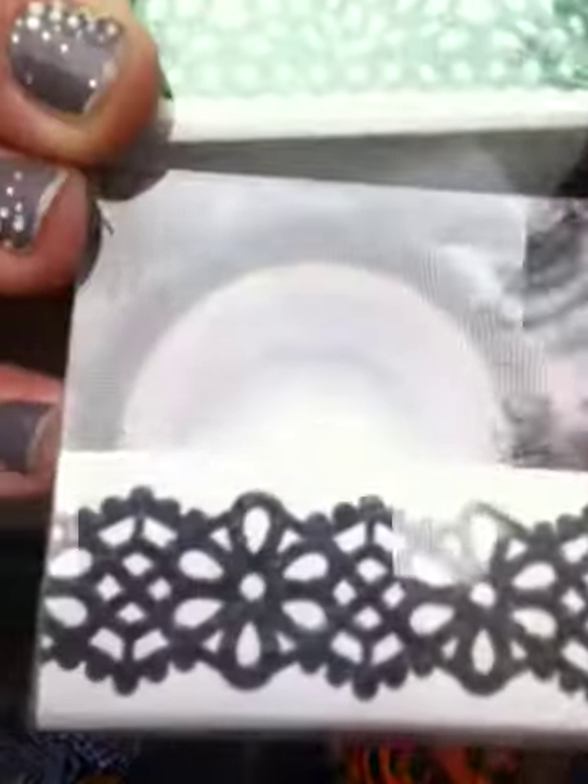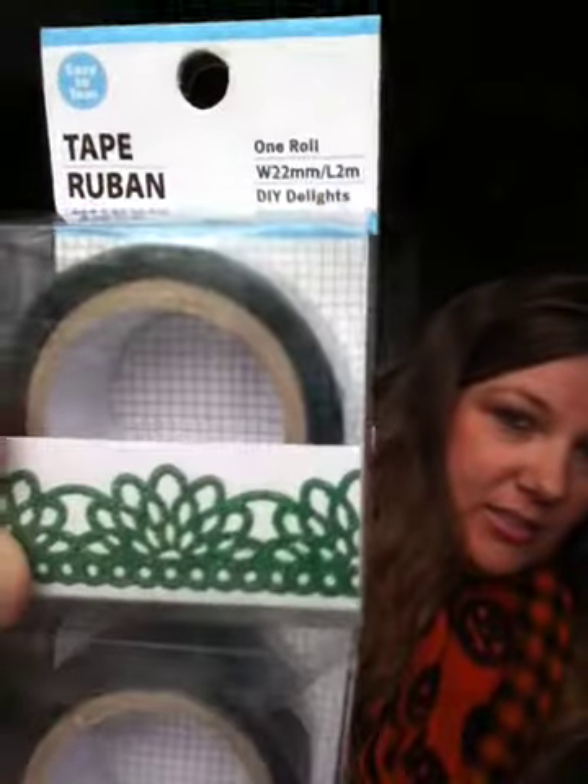Then I found a couple more of the Washi Tapes. I got one in the black glitter and then I got one in the green glitter.